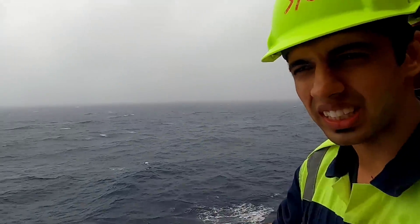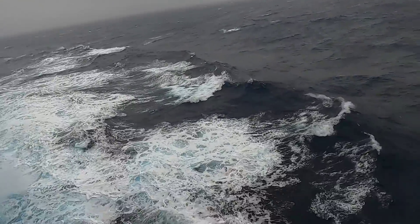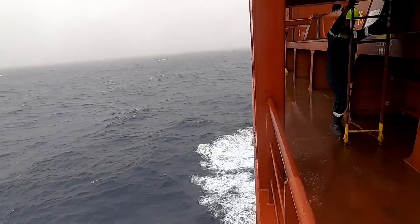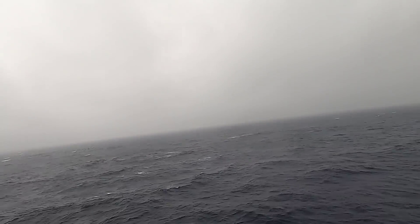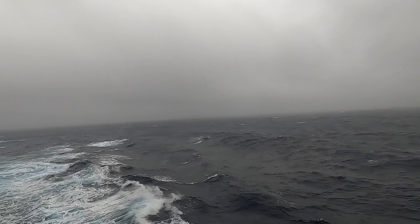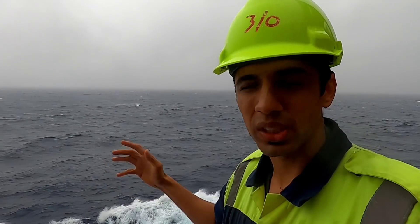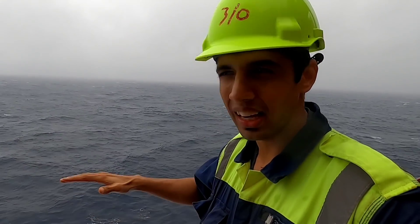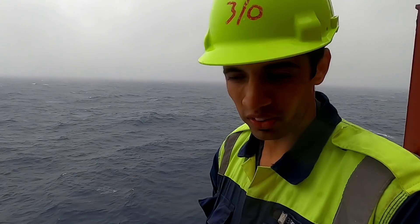We have got some really big swells — maybe 3 or 4 meters right now. You cannot see it from this level but you can definitely feel it on the vessel.